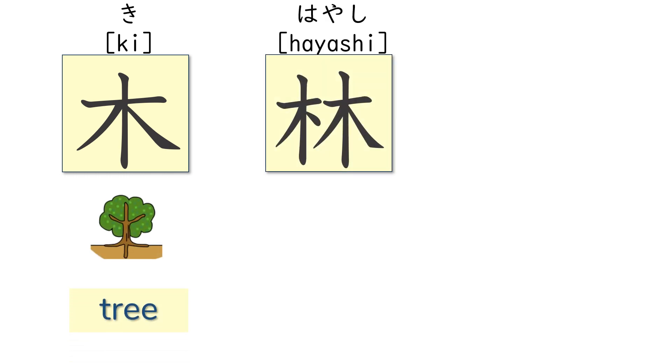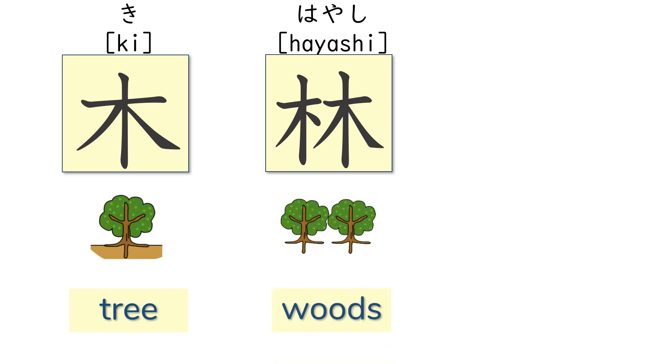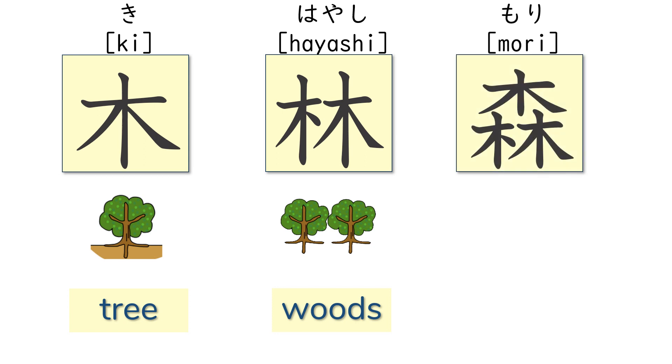You might have seen this kanji before. This kanji, hi, means tree. Now what do you think the meaning of the kanji hayashi? It means woods. Then what about this kanji, mori? It has more trees, so it means forest.